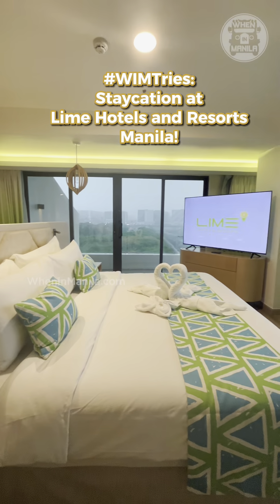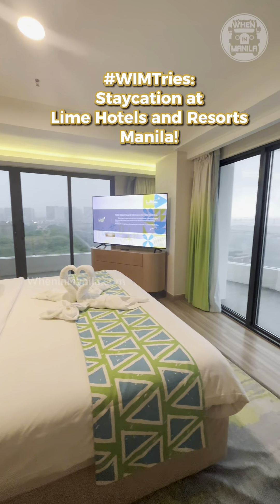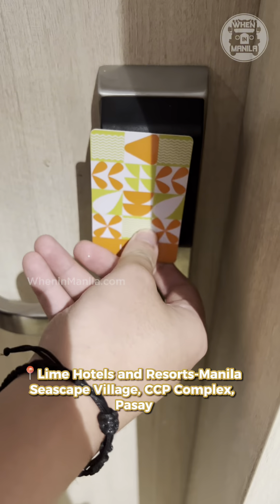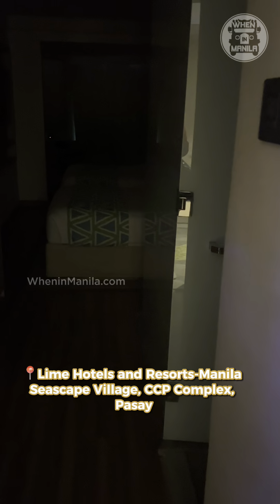It's the long weekend so I'm sure everyone is in staycation mode and we've got something for you. We tried Lime Hotels and Resorts Manila and here are our rooms.